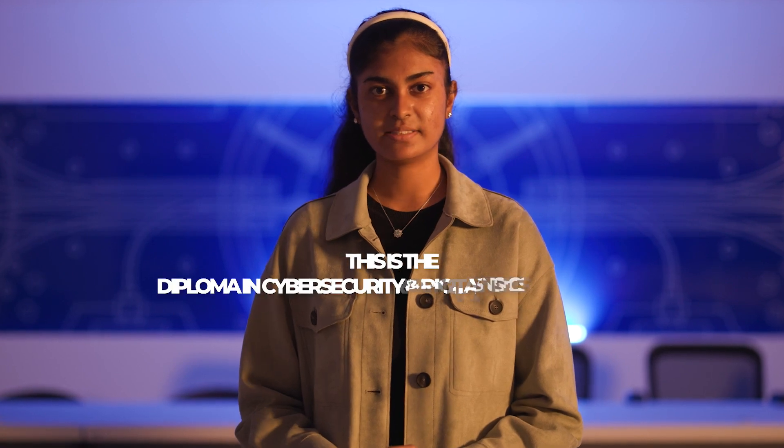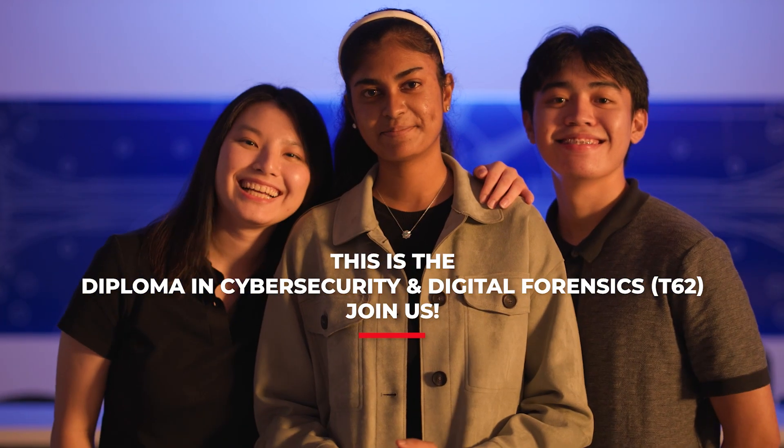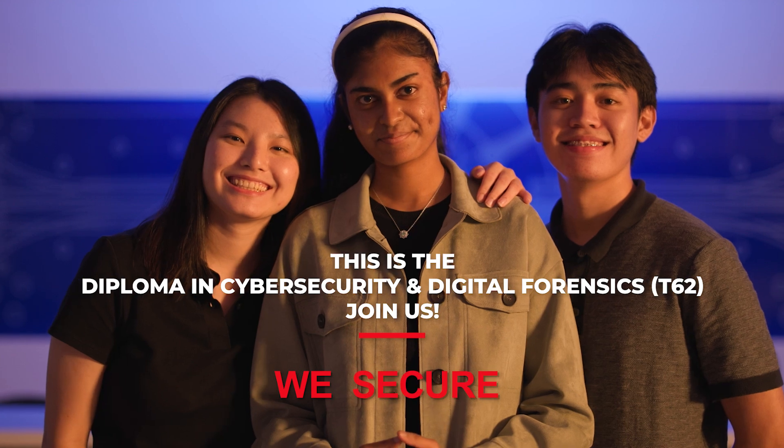This is a diploma in Cyber Security and Digital Forensics. Join us! We protect, we secure, we defend.